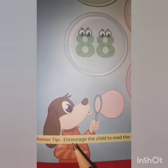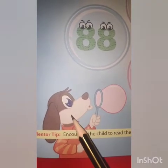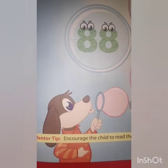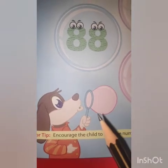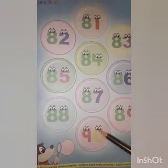Now kids tell me, who is this? Yes, this is a dog. And what is he doing? The dog is blowing bubbles. Look, these are bubbles.